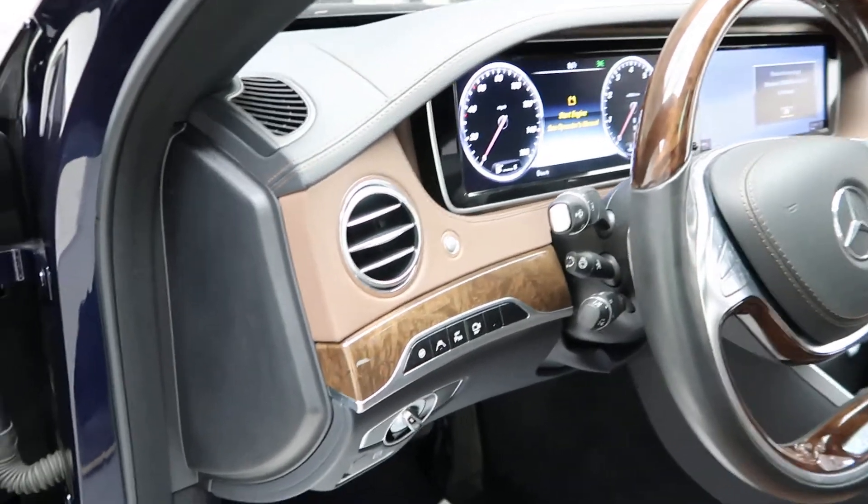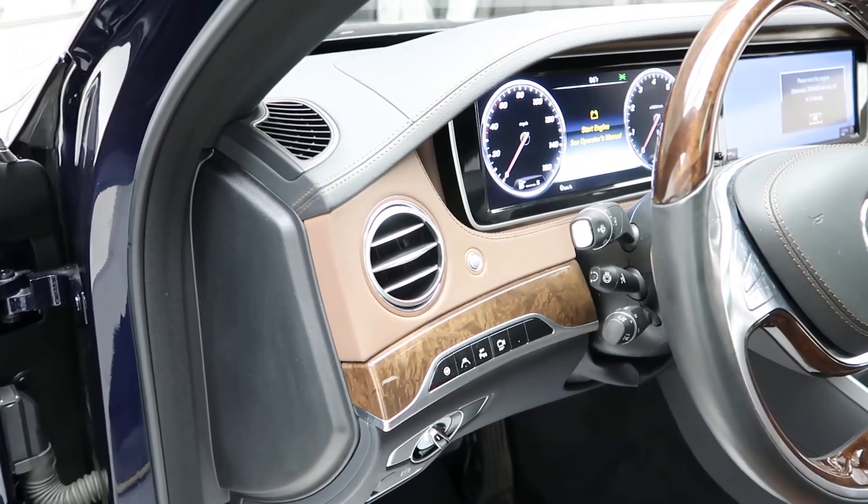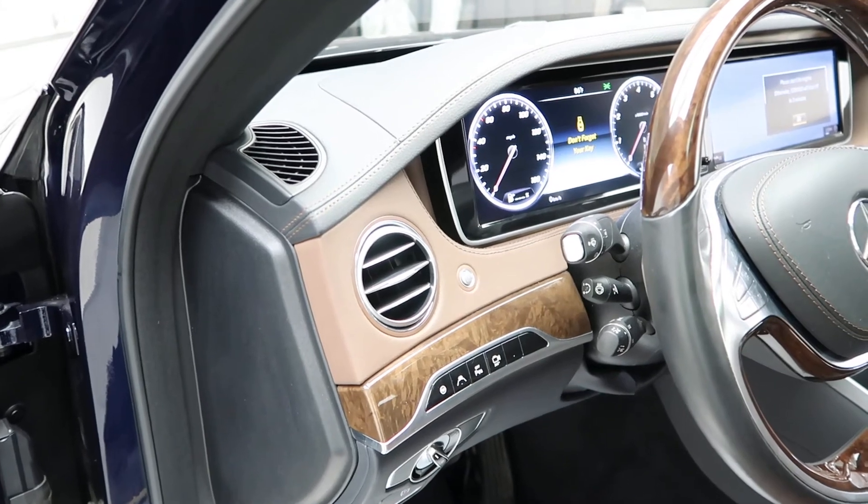This also comes with the driver's assistance package, which is going to give you speed limit assist, Pre-Safe Plus, and Distronic Plus.